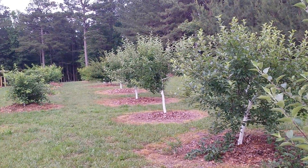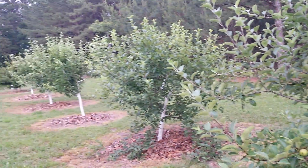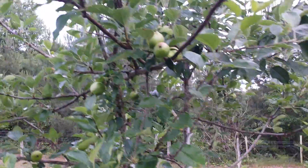Alright, so these are my fruit trees. It's May the 29th, 2014. These first few trees are apple trees and we've got some apples on them.